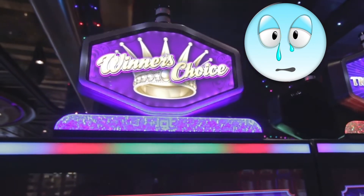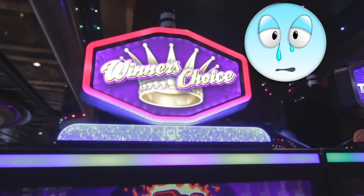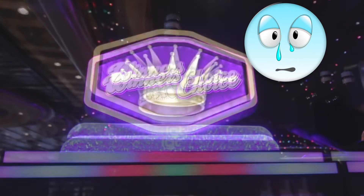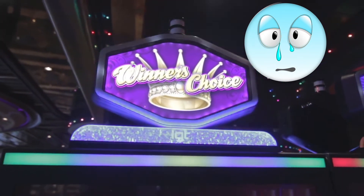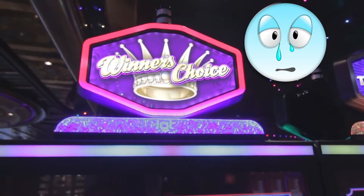Guys, my heart dropped to the ground. $0.26 — how is it $0.26? When I cashed out at the last machine, I had $100. This is where I went wrong, and I was very upset with myself.